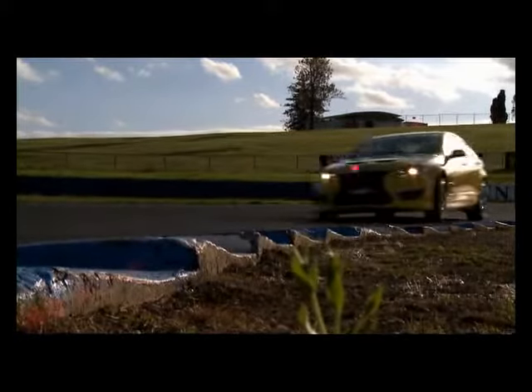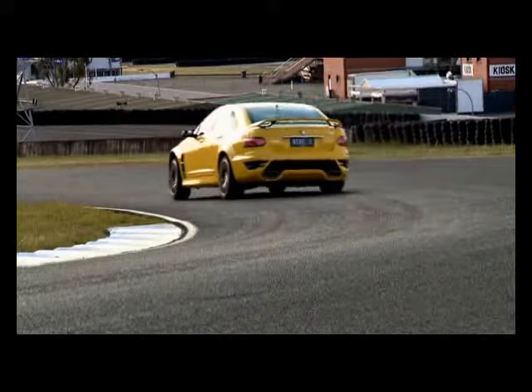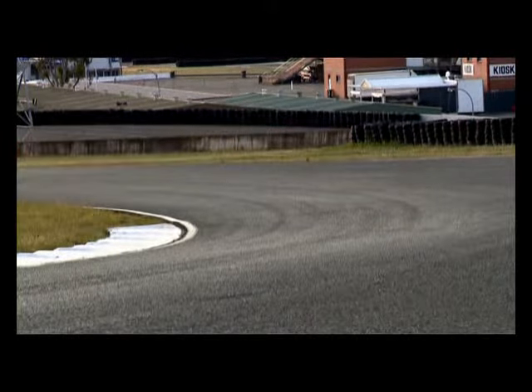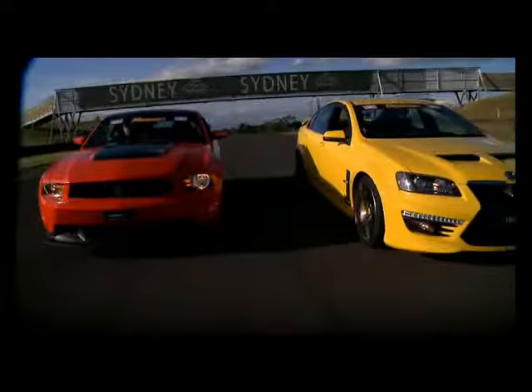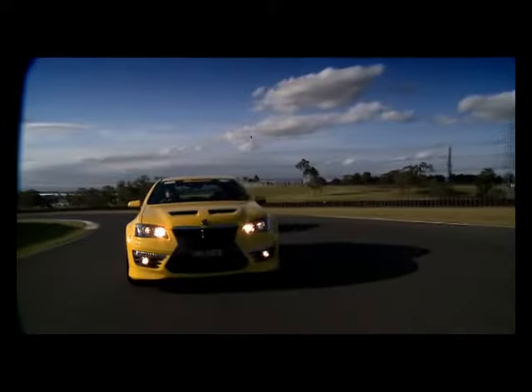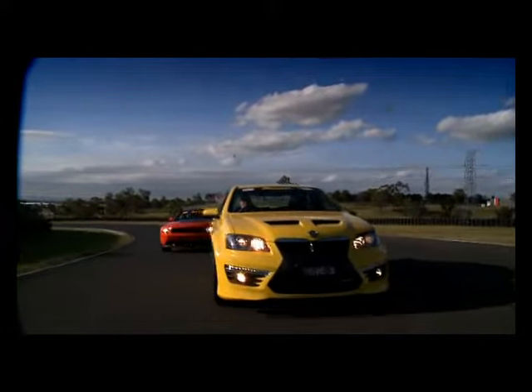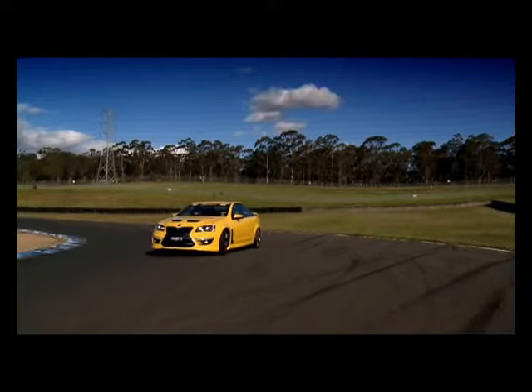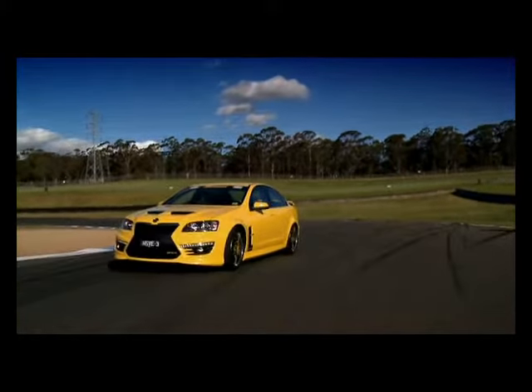Two modern day Titans — two cars that have taken completely different paths to be the current muscle car kings. In terms of style, they may not be everyone's cup of tea, but they have performance and character to rival the greats of the past. And if you were given the keys to these beasts, it would be almost impossible to say no.